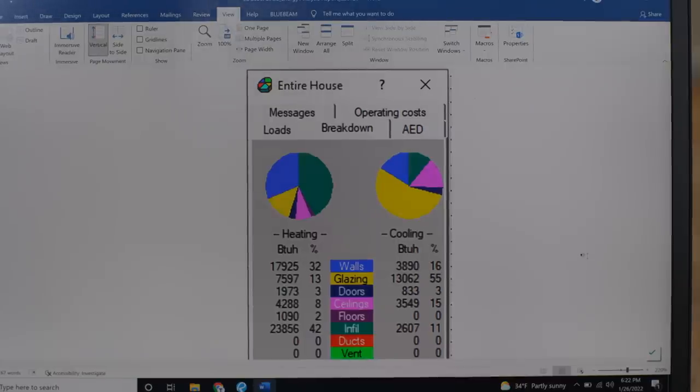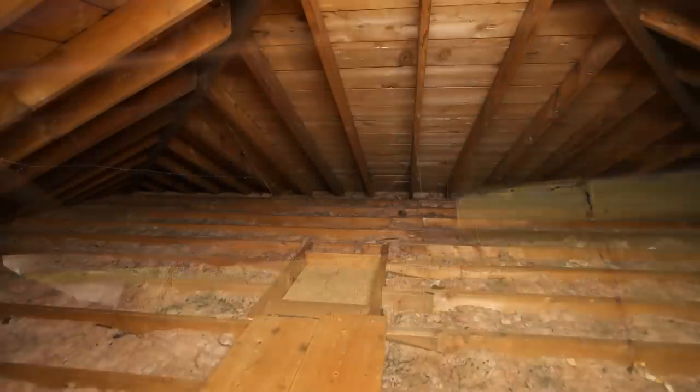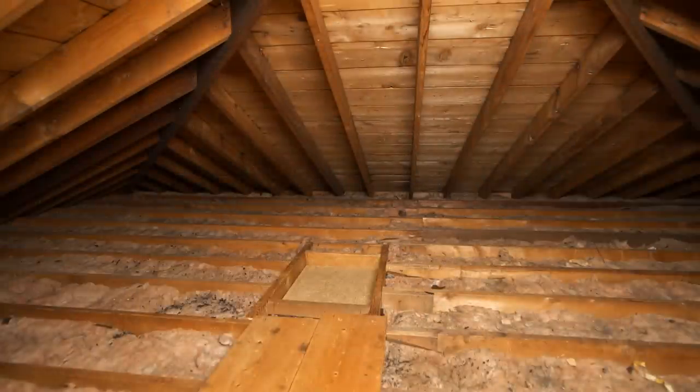So if we can cut that air leakage in half, we can actually make some big differences here. How do we do that? The basement rim joist is one that we can air seal and get that sealed up nice and tight. And the attic floor, we can re-insulate and air seal that as well. Both of those would amount to about $500 in savings a year — DIY friendly, or you can hire a professional for that.